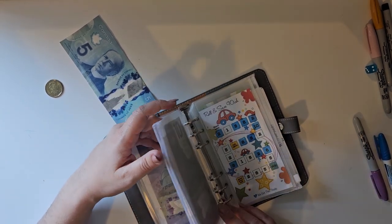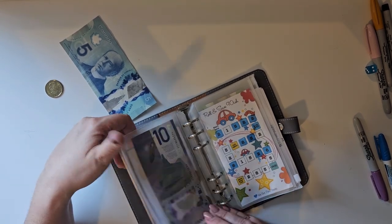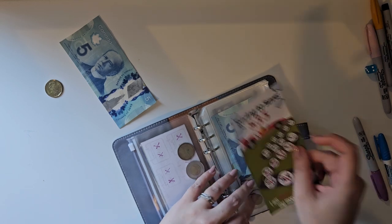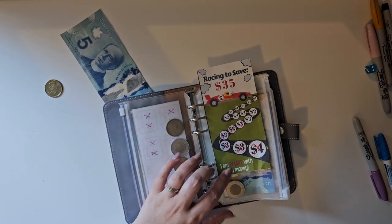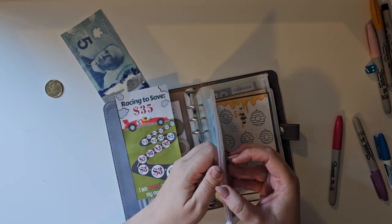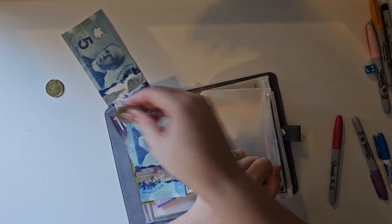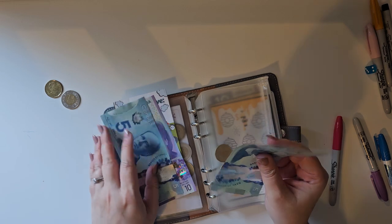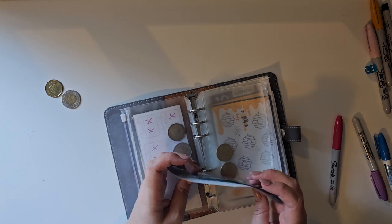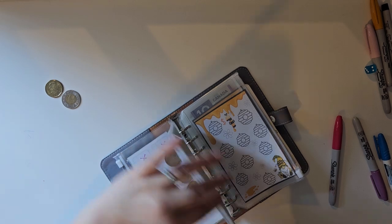We're going to go in here and cross off three. This is another cute one — three dollars. Take out a toonie, put in a five dollar bill. So we now have ten, fifteen, twenty, twenty-two dollars. I think we're hitting everything this week, which is nice.